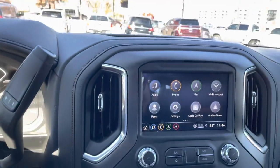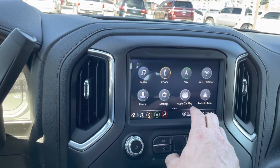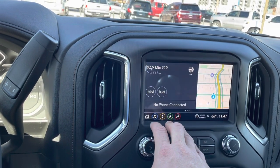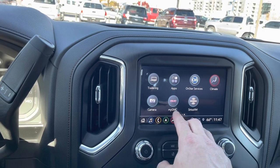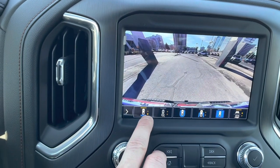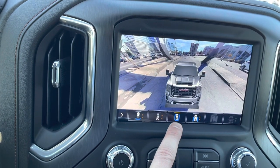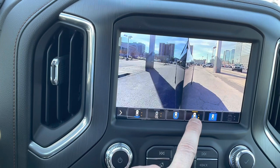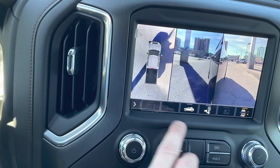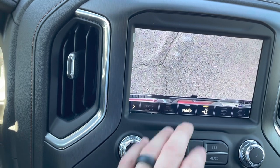Then we've got our big touchscreen display, which has wireless Apple CarPlay and wireless Android Auto. You could also have your own Wi-Fi hotspot if you've got to do work in your truck. This is your built-in navigation system — you can take up the whole screen or have split screen. The camera system in this is amazing: we've got a front camera with different views, a nose-down view of the front, a nose-down view of the bed, a 360-degree view, a trailer camera, left side, right side, bird's eye, a bed camera, and you can zoom in just on the hitch so you can hook up with ease.